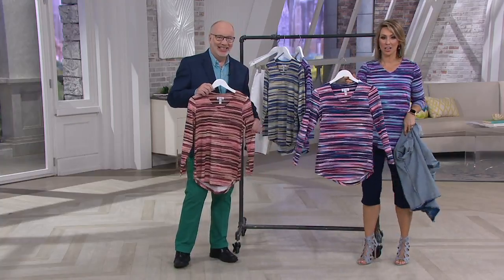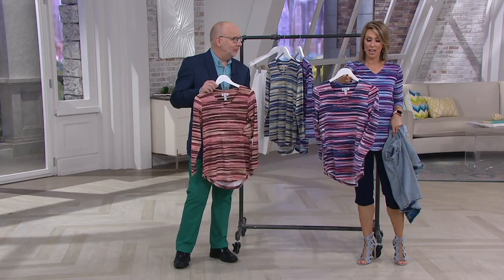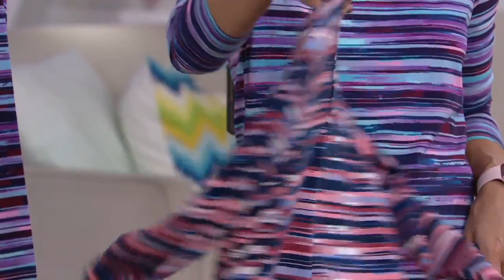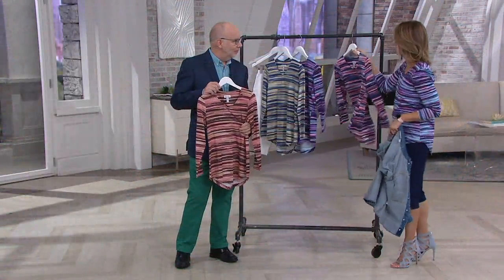True red is last call. I'll tell you that before we go see it on our gorgeous models. If you like this color and you are a large, extra-large, or 2X, hop on the phone lines — 1-800-345-1515 — to place your order because this is going to go very, very quickly. And it's customer top rated, Gary.